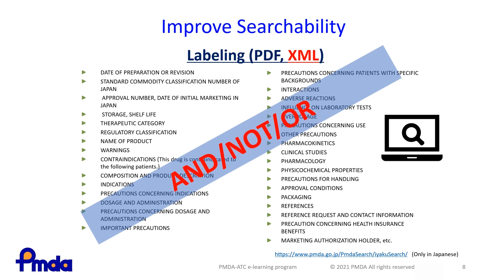Each hospital or pharmacy adopts different products. Some hospitals or pharmacies make electronic lists of the products they use, and most of this information is based on labeling. Labeling is updated frequently, so these lists should also be updated accordingly in a timely manner. If the information on these lists is electronic labeling, the product information will be updated automatically, ensuring staff always refer to the latest information.